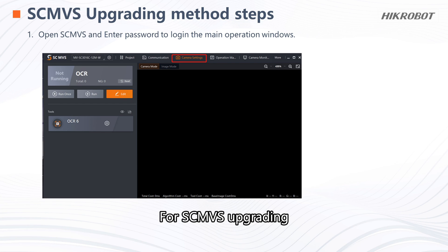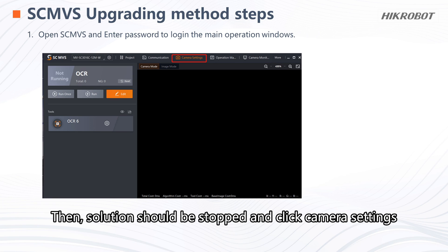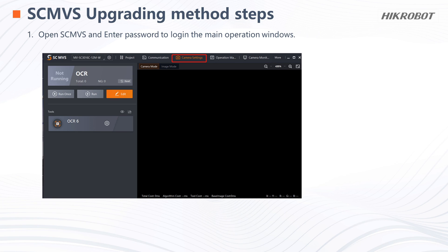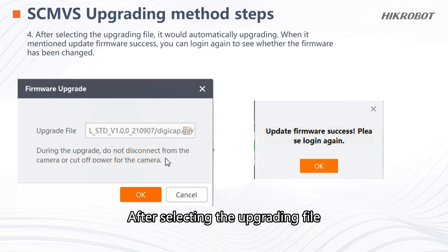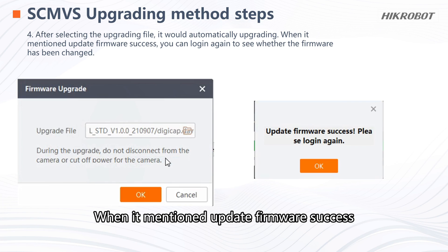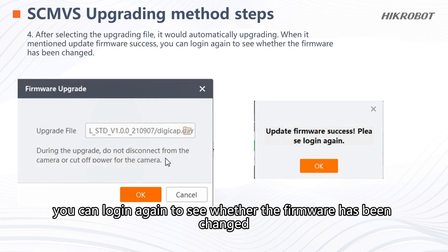For the SCMVS upgrade, the first step is to open SCMVS and enter your password to log in to the main operation window. Then, the solution should be stopped and you click Camera Settings. Under More Settings, you can find the firmware upgrade function. After selecting the upgrading file, it will automatically upgrade. When it shows 'Update Firmware Success', you can log in again to verify whether the firmware has been changed.